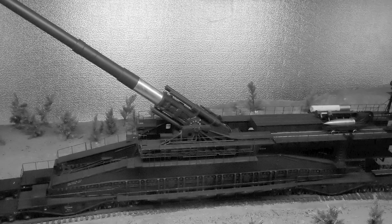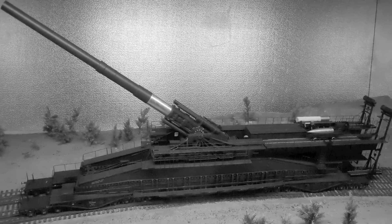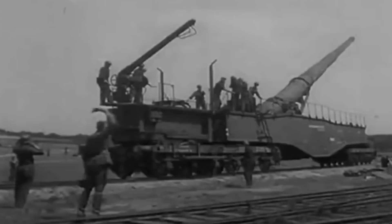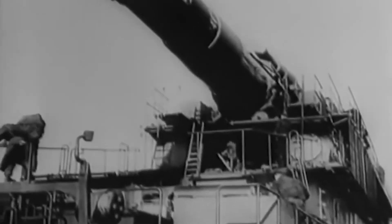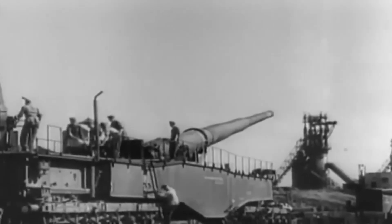The Schwerer Gustav and Dora represent the pinnacle of Nazi Germany's obsession with grandiose and technically impressive weapons. While they were engineering marvels, their actual impact on the battlefield was minimal compared to the vast resources required for their construction, deployment, and operation. In the end, these behemoths serve as a cautionary tale of the limits of military technology when it comes to practicality and effectiveness in warfare.